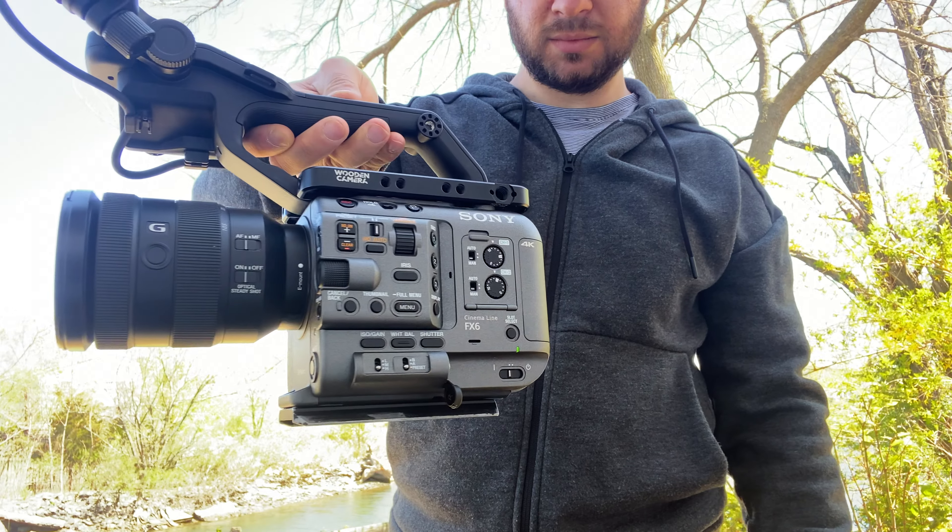This is the first camera I've ever used that's had it. I know other cameras do have it, but I love this feature and now I feel like I can't live without it.